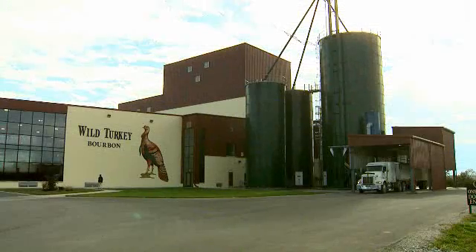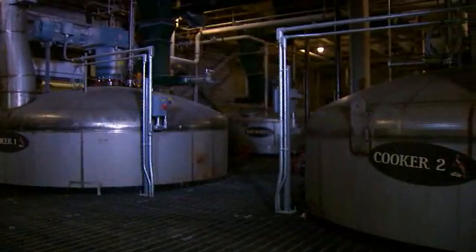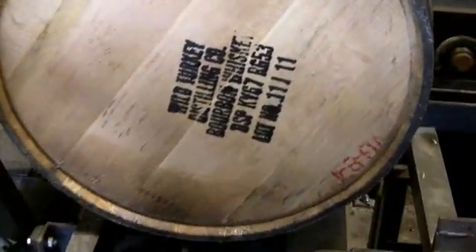Wild Turkey Distillery, located in Anderson County, Kentucky, has been a leader in the production of bourbon for more than a century. Recently, they decided to expand the distilling facility to keep up with market demands.